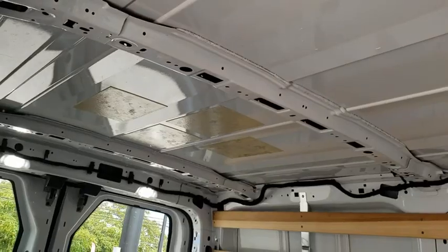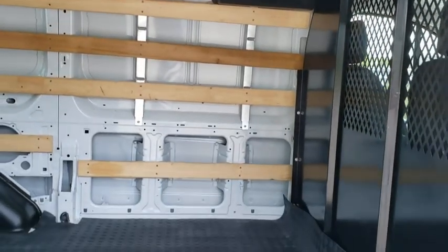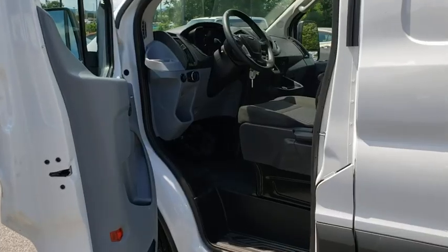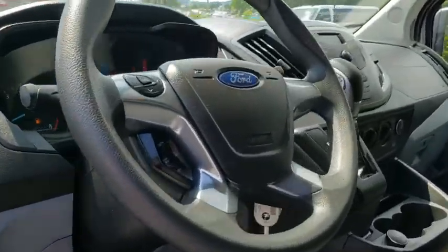Your new ride is just a phone call away. The Transit 250.